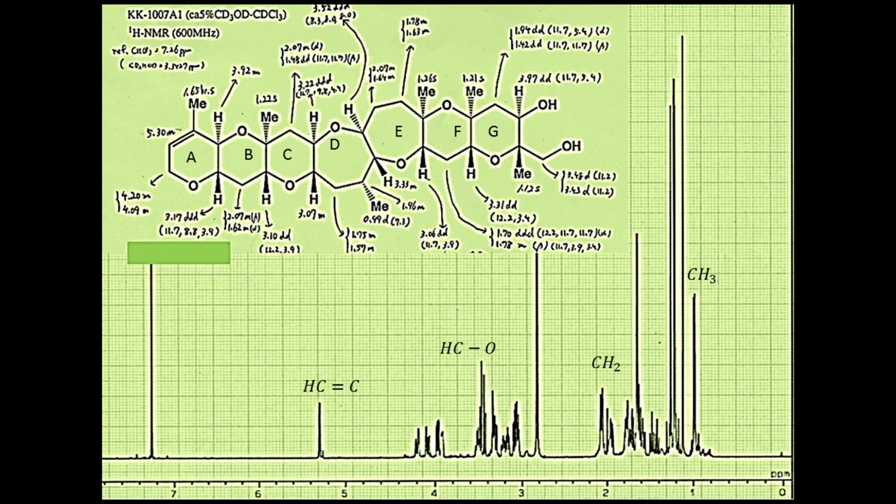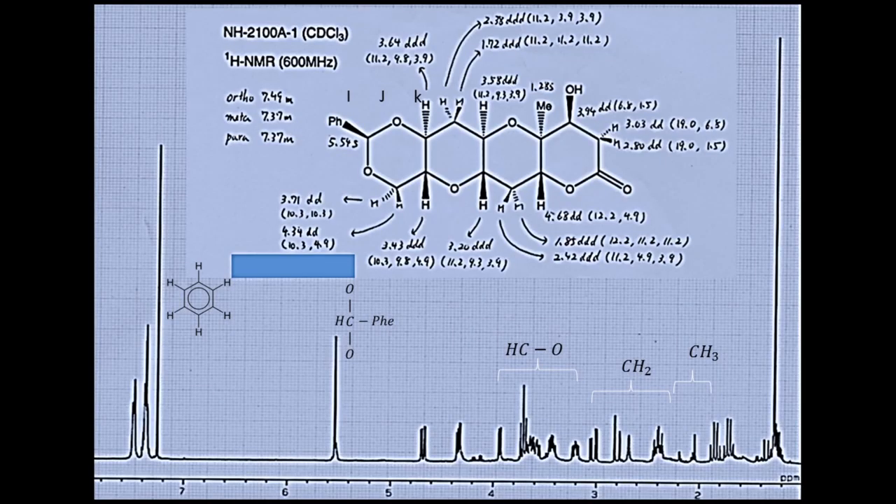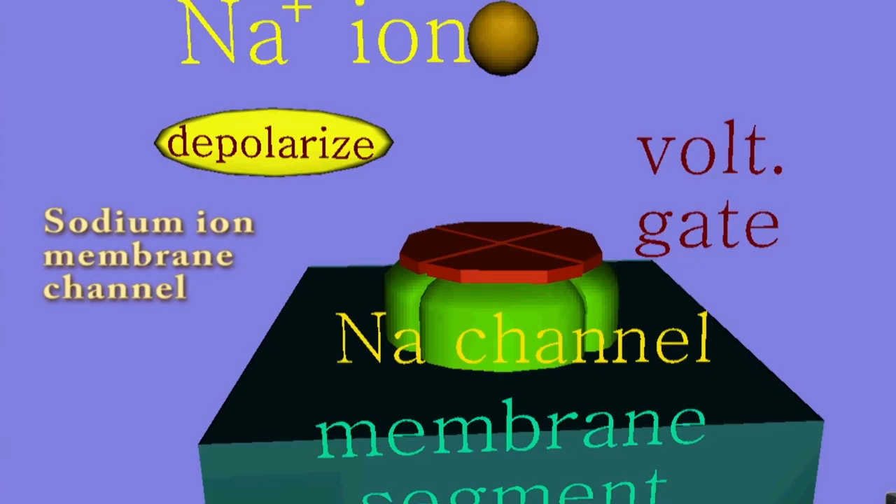In this fragment, which is the first part of the molecule, the most representative signals are shown. In this one, which is the second part of the molecule, the most representative signals are also shown.